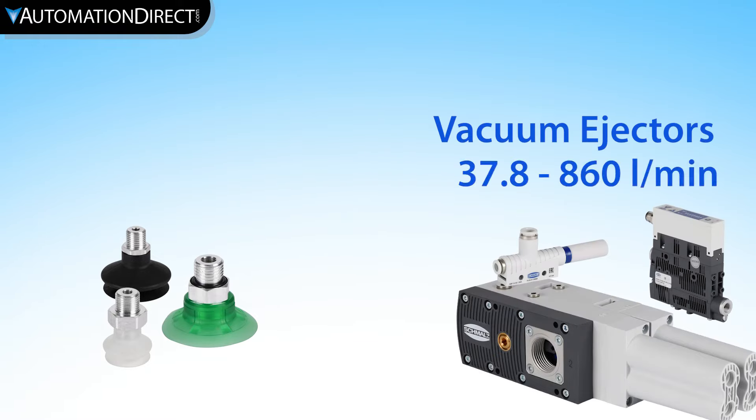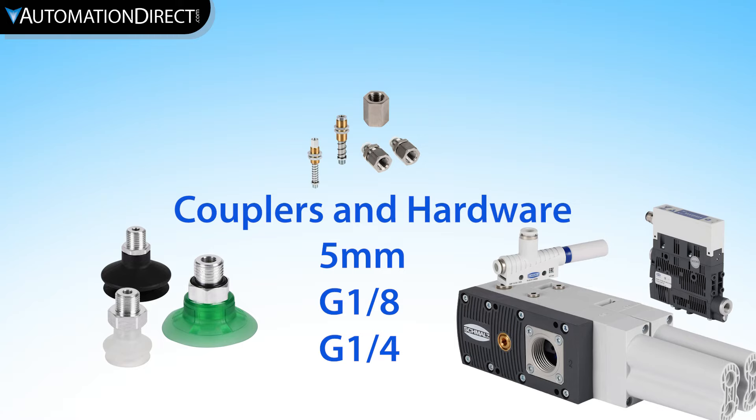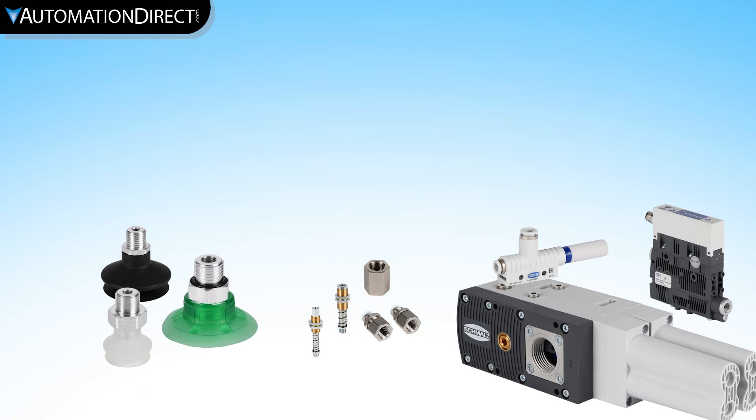Vacuum ejectors are available in several connection styles with high suction rates. We also have a wide selection of couplers and hardware, like spring plungers for vacuum cup mounting to aid in moving products of variable sizes.